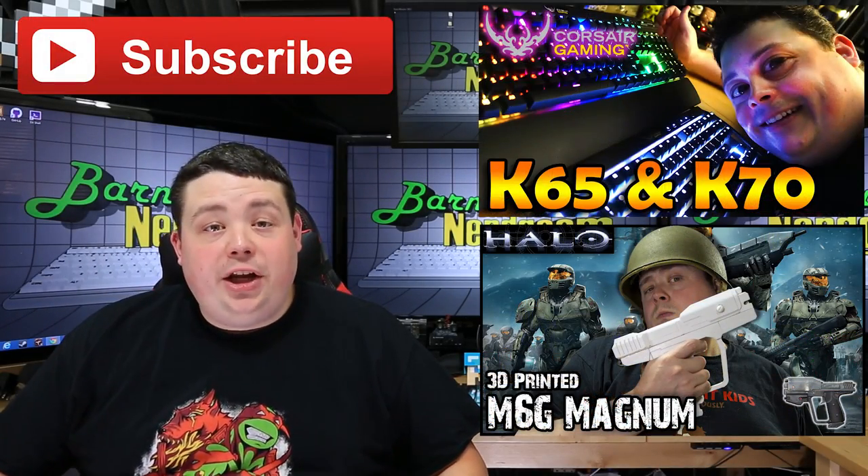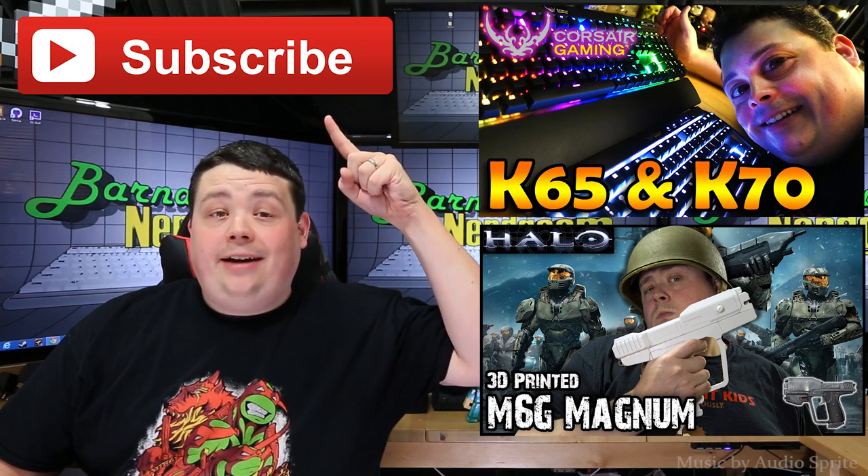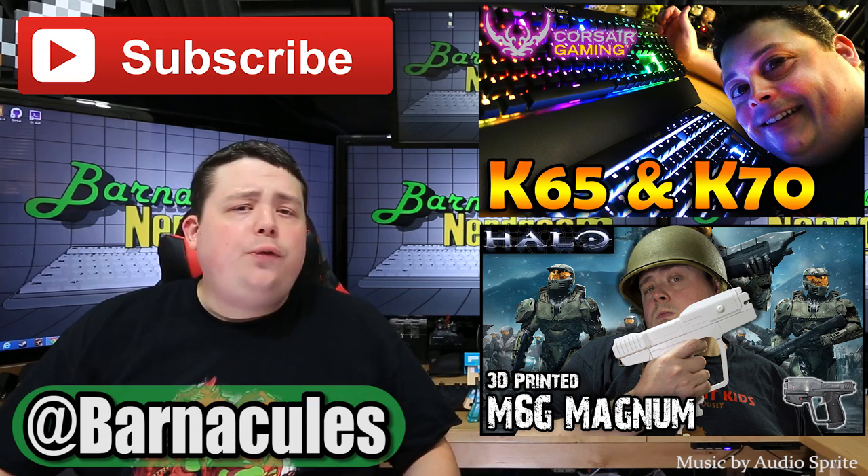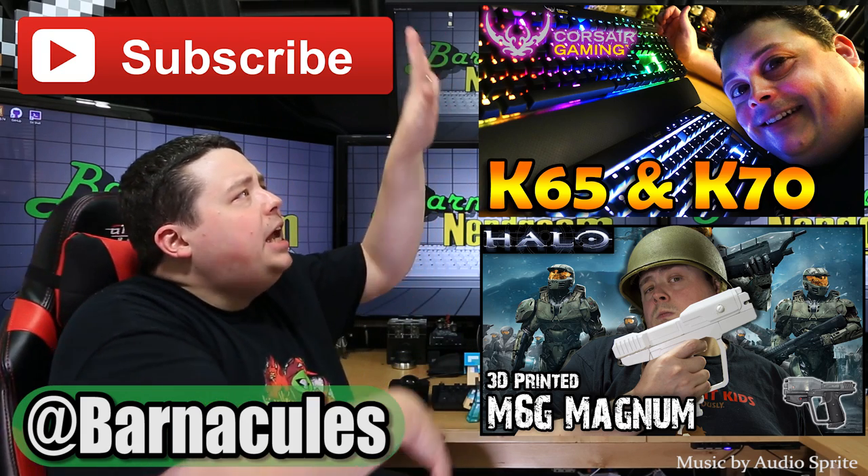I hope you enjoyed this video. Please take a moment and subscribe to my channel — it helps me a lot. Come over to Twitter, I'm at Barnacles — I'm a real social guy. If you have a couple of minutes, check out some of these other videos.